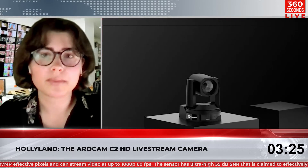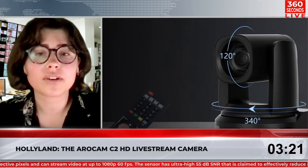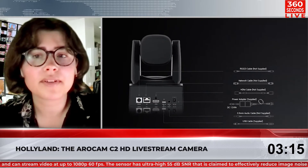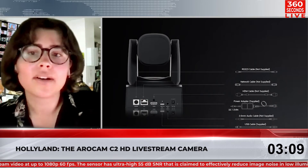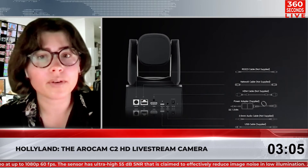Hollyland has announced its new AeroCam C2 HD live stream camera. The sensor has ultra-high 55 decibel SNR, which is claimed to effectively reduce image noise in low illumination. Optically, the camera features a 72.5 degree wide-angle lens with 12 times optical zoom. It also supports portrait orientation so you can stream to social media platforms.